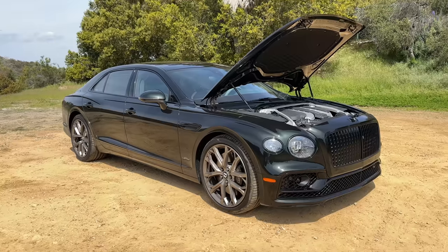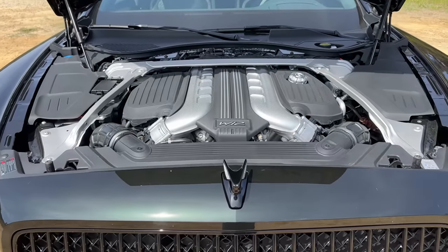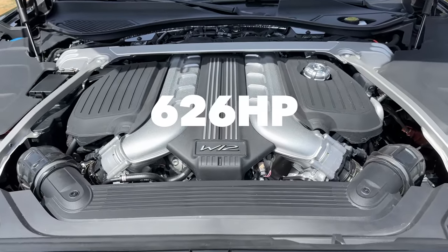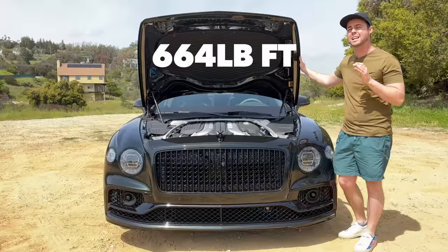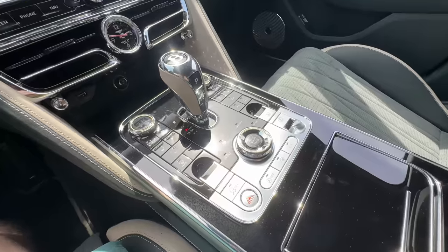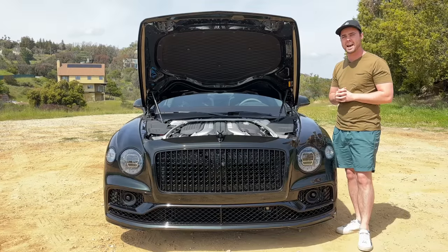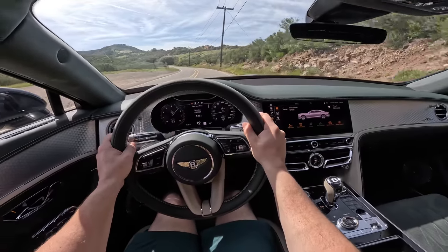At the heart of the Flying Spur Speed is a glorious 6-liter twin-turbocharged W12 engine making 626 horsepower and 664 pound-feet of torque. Thanks to its active all-wheel drive and 8-speed dual-clutch transmission, the Flying Spur Speed can shoot from 0 to 60 miles an hour in just 3.7 seconds.